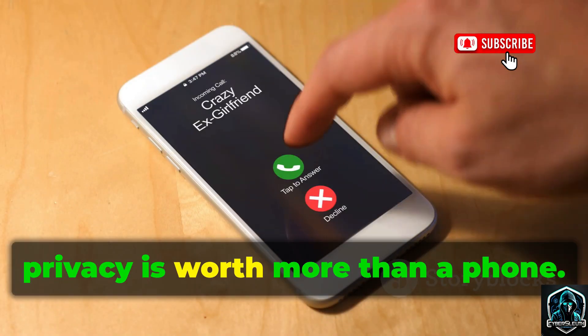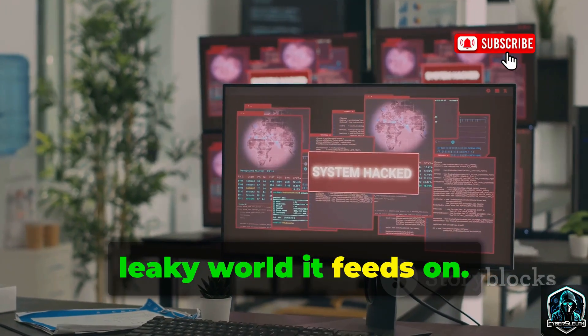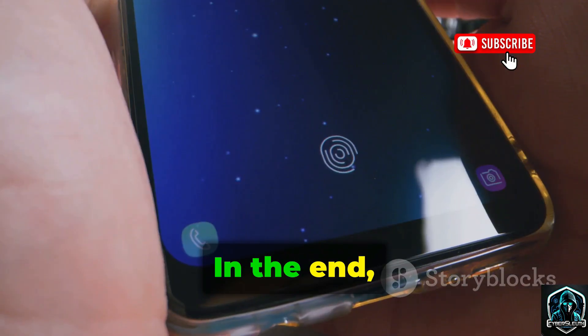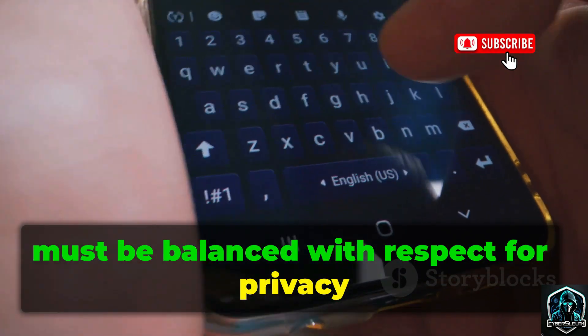Your digital privacy is worth more than a phone. The real problem isn't the tool, but the chaotic, leaky world it feeds on. In the end, our need for control in a digital world must be balanced with respect for privacy and consent.